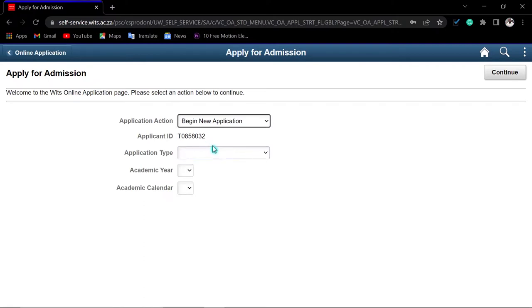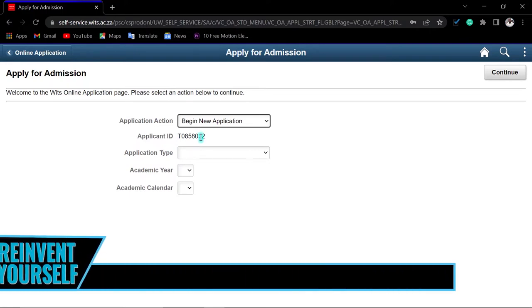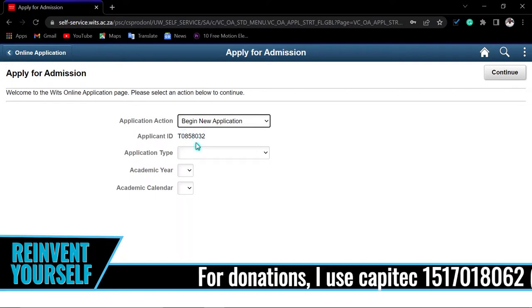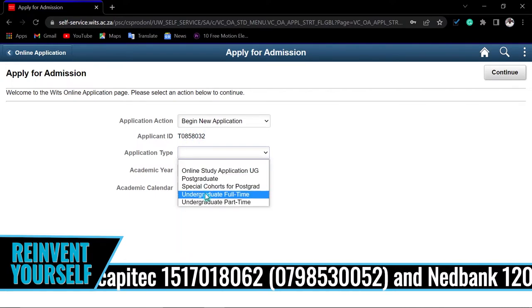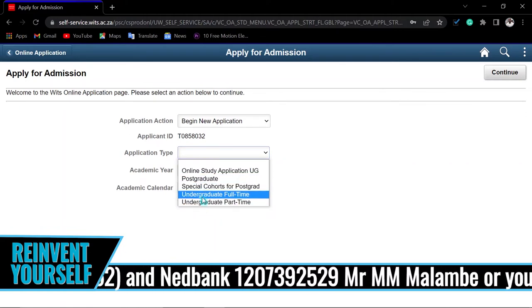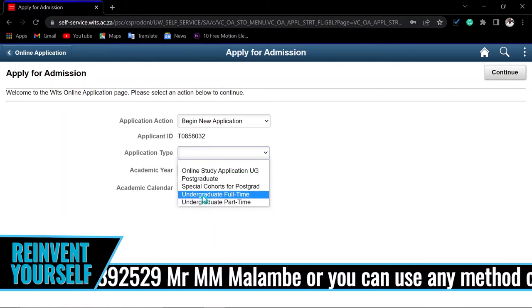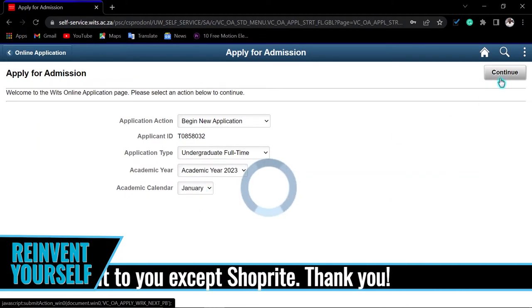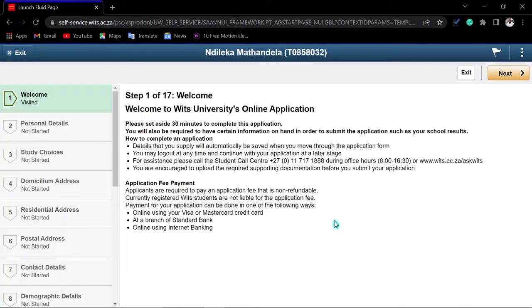If you are a returning student, you'll see your applicant number and student number here. For first-time applicants, your temporal ID number will appear. Under the application tab, select what you are applying for — in this case, undergraduate full-time — and the academic year, for example 2023 from January, then click 'Continue'. It may take some time to load the welcome page, so please be patient.